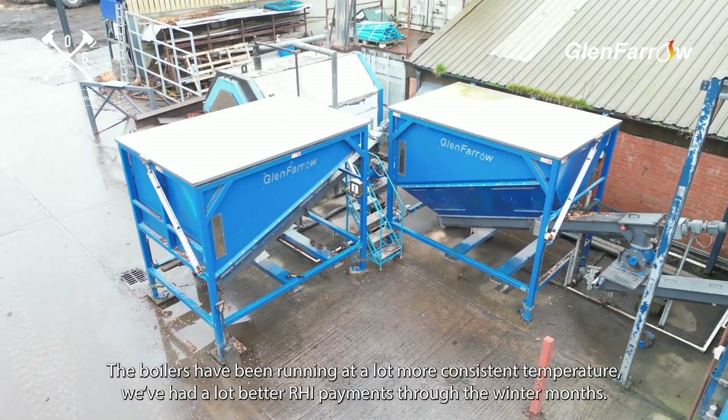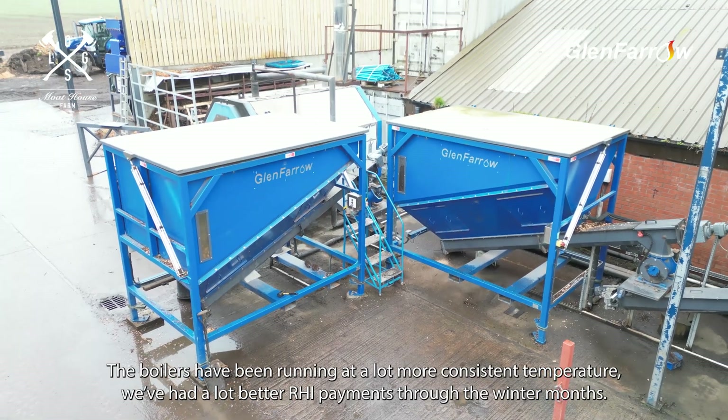The boilers have been running at a lot more consistent temperature. We've had a lot better RHI payment through the winter months.